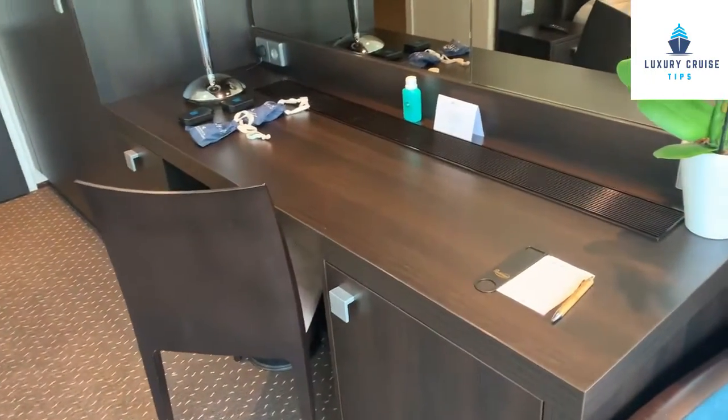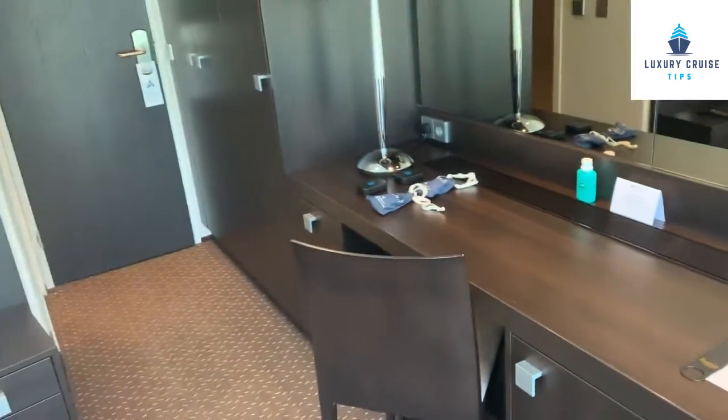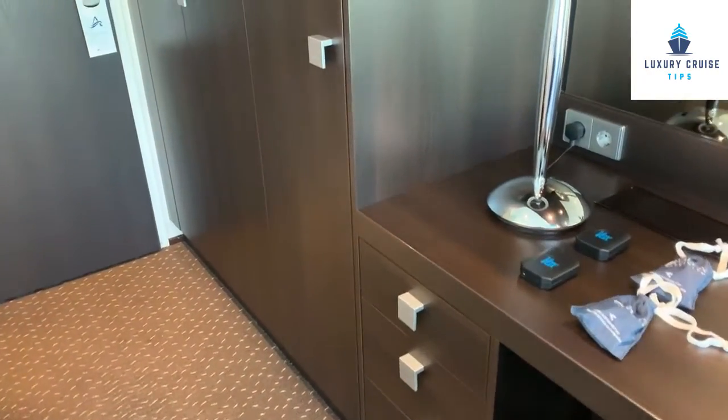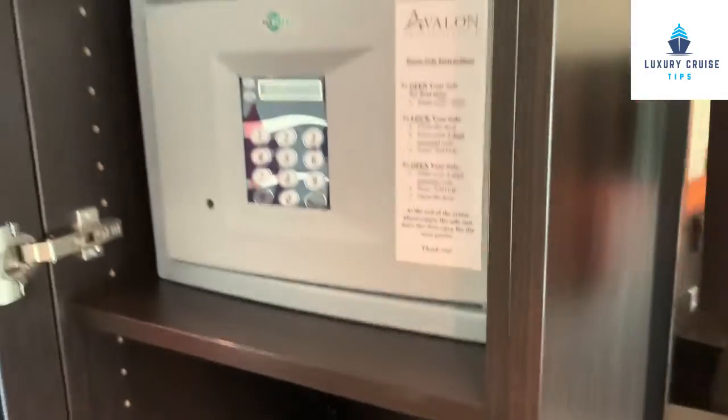There is a refrigerator and a minibar. With Avalon, just remember that all items on the minibar do cost money — they are not included as part of your cruise fare. A little bit of storage back here as well, with three drawers, very small, but there's storage. And here you have your safe.